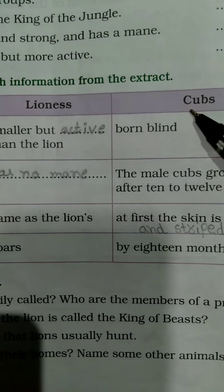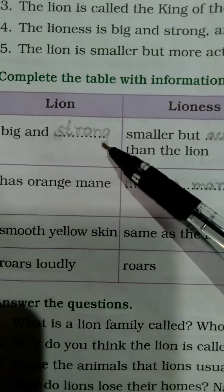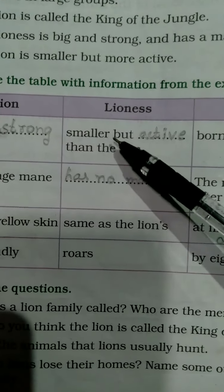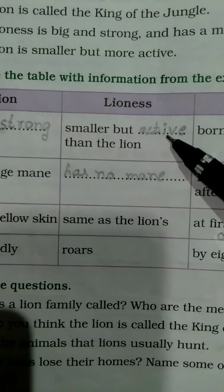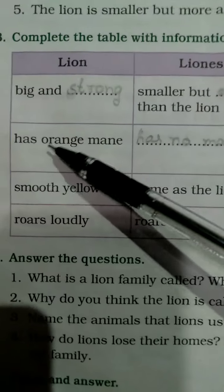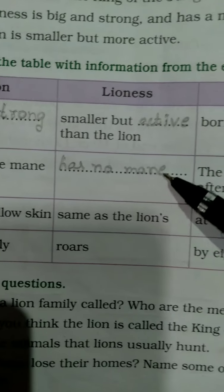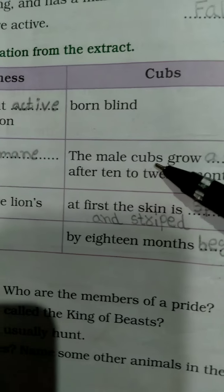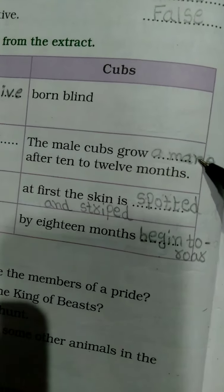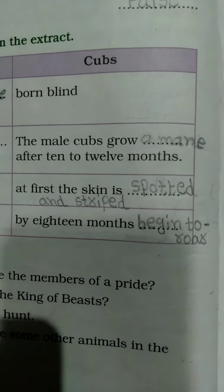The lion is big and strong. The lioness is smaller but more active than the lion. The cub is born blind. The lion has an orange mane, the lioness has no mane. The male cubs grow a mane after 10 or 12 months.